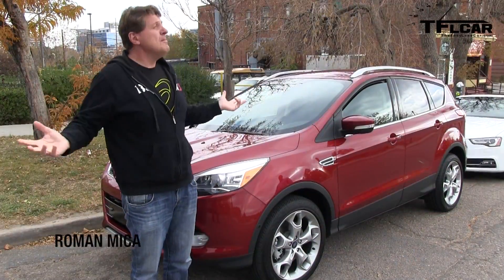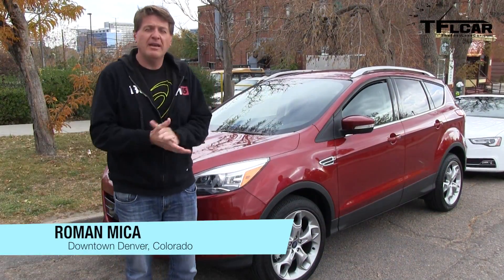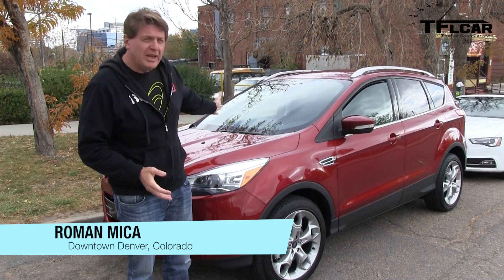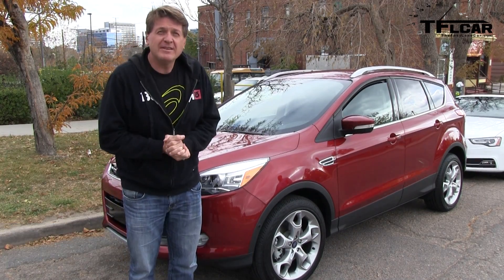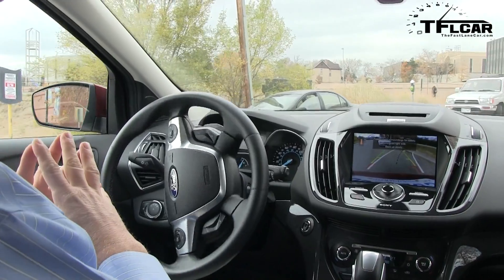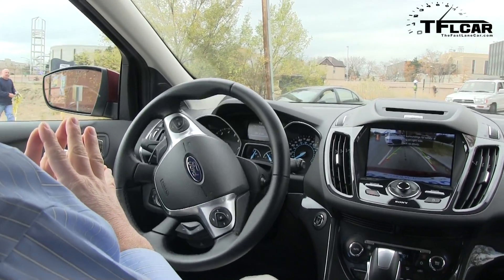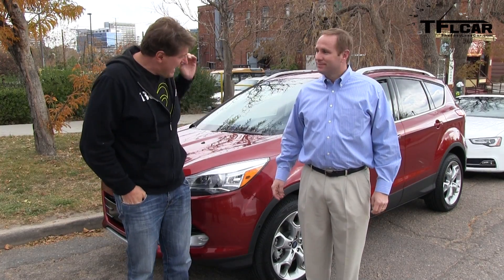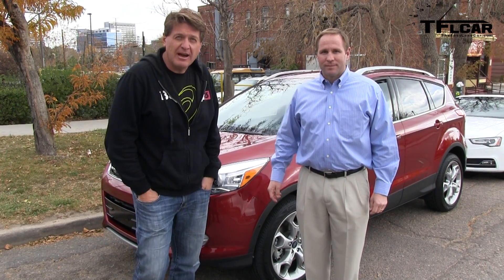Sorry about all the noise but we're in an urban environment and this is where parking is the most difficult. So today we're gonna have a little challenge. We've got the machine, the brand-new Ford Escape Titanium which can park itself. Representing the machine all the way from Detroit is Mike Murphy. He's gonna be behind the wheel as the new Escape parks itself. Coming up next on the Fast Lane Car.